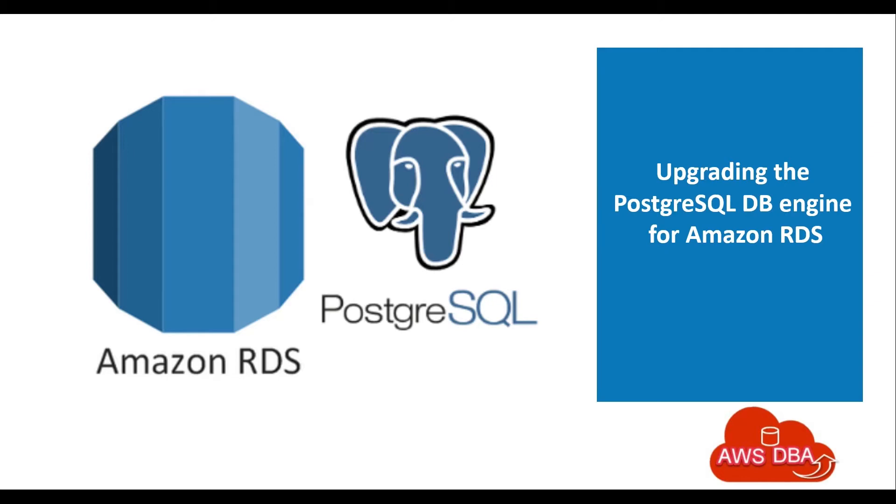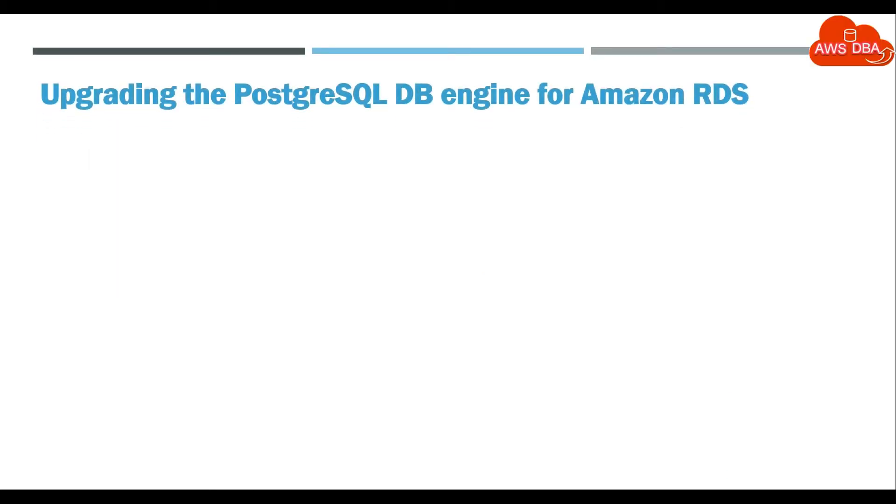Hey guys! Welcome to AWS DBA. In this session, we are going to see about Upgrading the PostgreSQL DB engine for Amazon RDS.